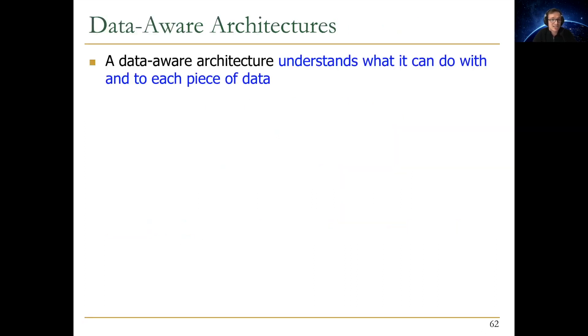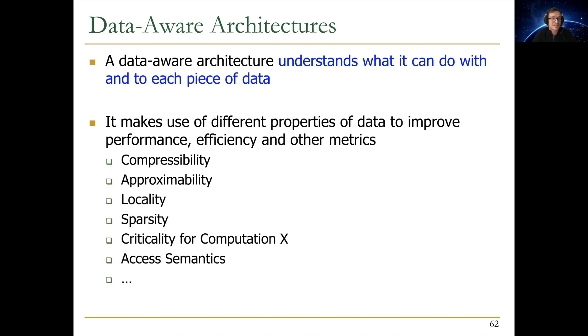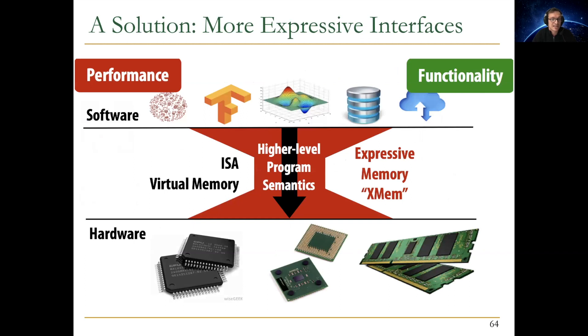The third direction is data-aware architectures. A data-aware architecture understands what it can do with and to each piece of data. It makes use of different properties of data — such as compressibility, privacy, sparsity, locality, access semantics, and criticality — to improve performance, efficiency, and other metrics. Today, unfortunately, we're not very expressive in terms of what we input to architectures. The architecture doesn't know a lot of high-level semantic information about data, and we'd like to make that available by cutting through the layers and making software-hardware communication highly expressive.